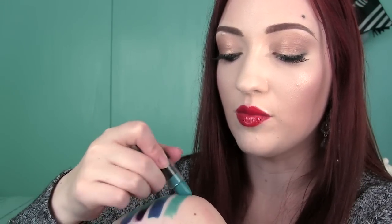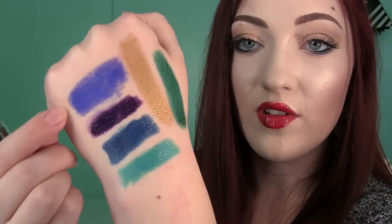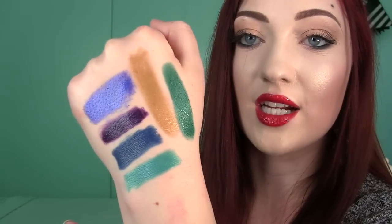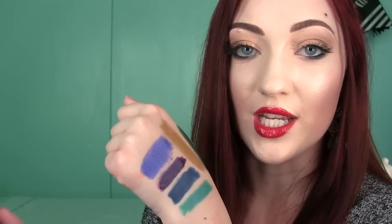This one is also my other favorite — it's called Scandalous, and it's like the coolest kind of teal. Here they are up close: Sinful, Betrayal, Envy, Scandalous. The gold one's called Mysterious, and then Risqué is that green one. Just really cool, awesome, wicked lipsticks. And if these are too deep and too metallic for you, I got something for you — just hold on.